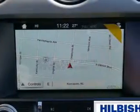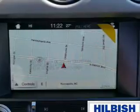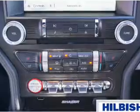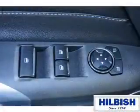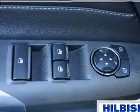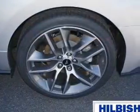Inside you'll find ventilated seats, leather seats, heated seats, Bluetooth connectivity, Sirius XM satellite radio, auxiliary input, steering wheel controls, push button start, automatic climate control, and a backup camera.